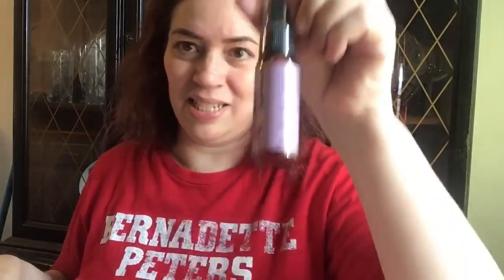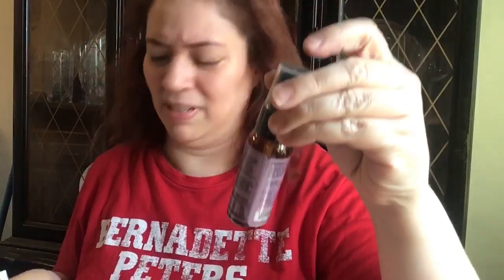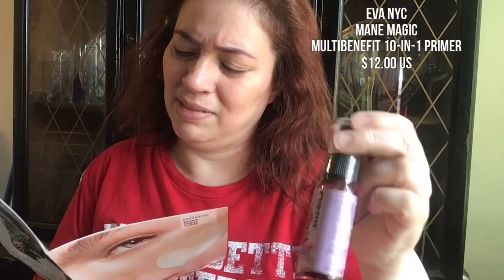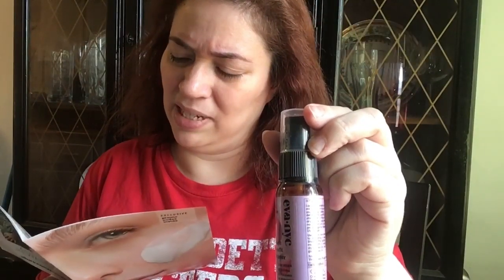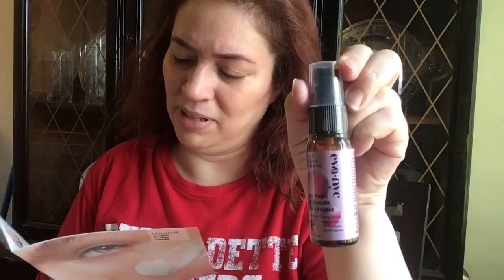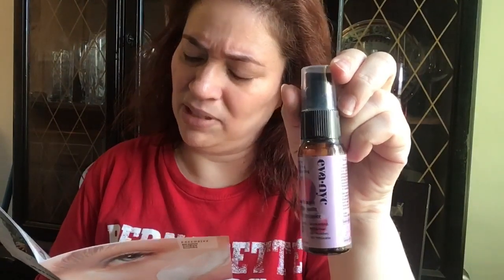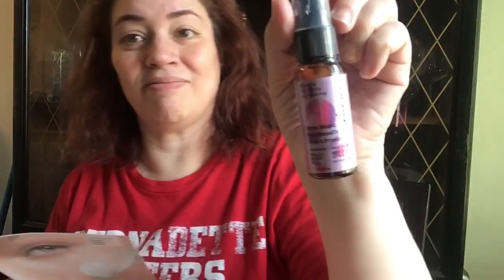The next product has a pump and this is from Eva NYC — it's the Mane Magic 10-in-1 Primer. This sells for $12 and you can buy it at eva-nyc.com. You just spritz it a couple of times in your hair. It has a hydrating blend of argan and sunflower seed oils and it's a detangler. It has plastic on it — at least it's carefully sealed. I got the plastic off, and it definitely has a scent, so if you're not into fragrances this may not be for you.